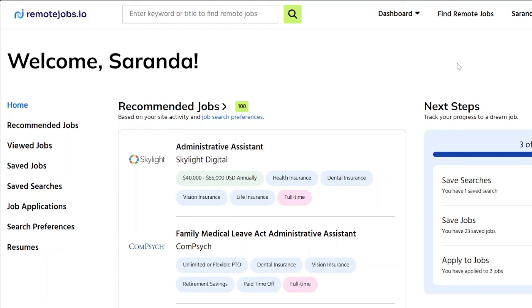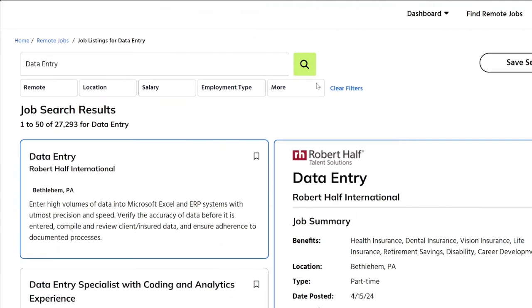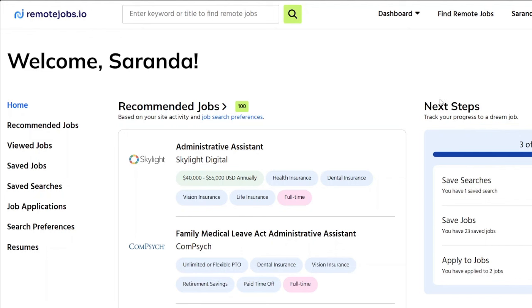Before I go into Stride's available job leads today, I just wanted to show you this website called remotejobs.io. You can put in whatever company or type of job you're looking for and it'll bring it up. This is a great website to join. You do have to have a subscription — the cheapest plan is about $20 per month and it includes a 14-day trial, so maybe just try it out.